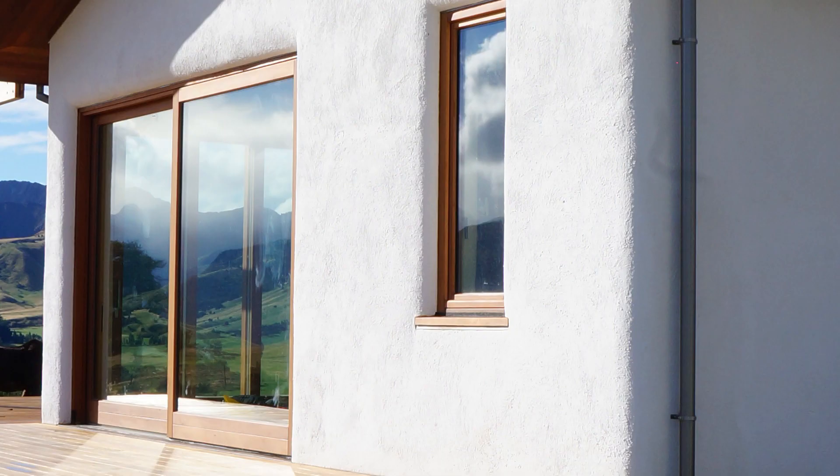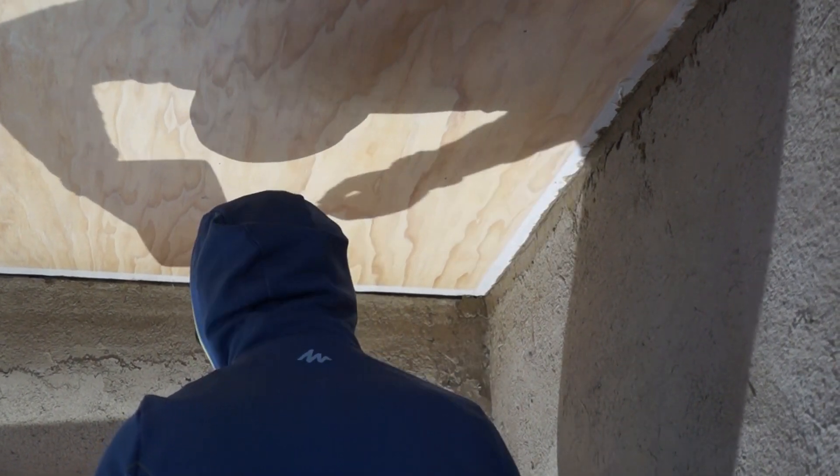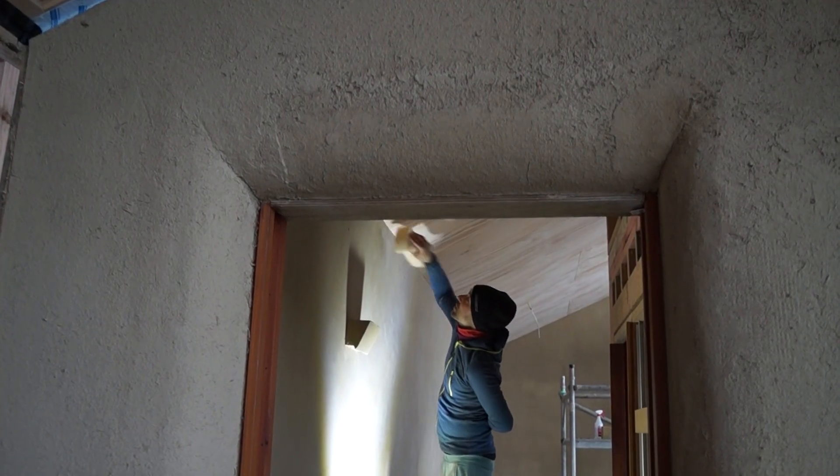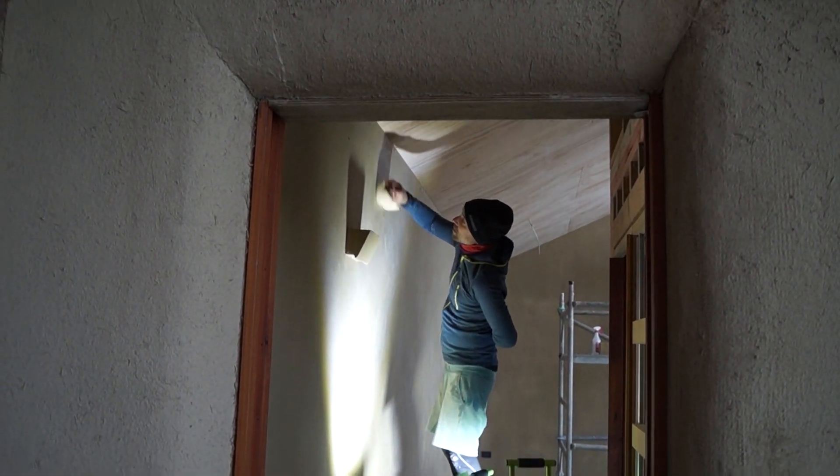Straw bale homes are super insulated with a lot of thermal mass inside, so they hold the temperature. They have great acoustics and a lovely humidity which you get with all earth buildings — the clay moderates the internal humidity of the building and keeps it at a really nice level for human health.